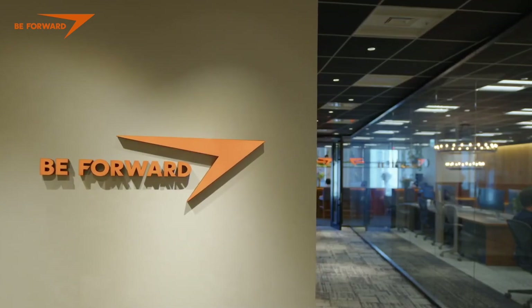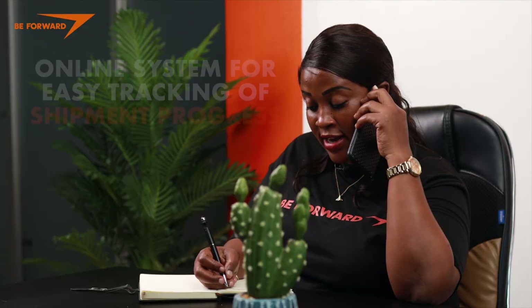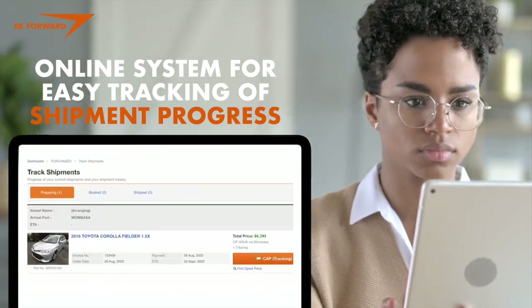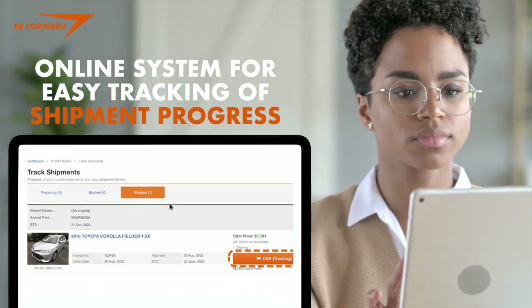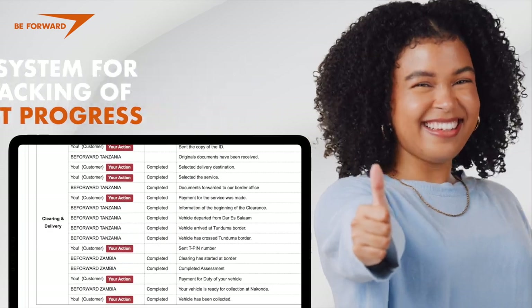Upon purchase, every day before it integrates new features into our system to be closer to you — customer convenience is number one to us. At bforward, we offer you an online system that lets you easily track the shipping progress and the current location of the car you purchased, so you no longer have to worry about the whereabouts of your car.